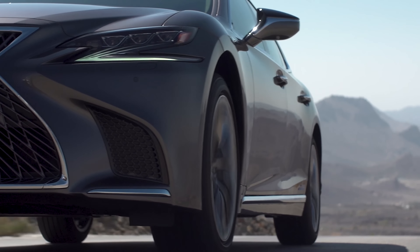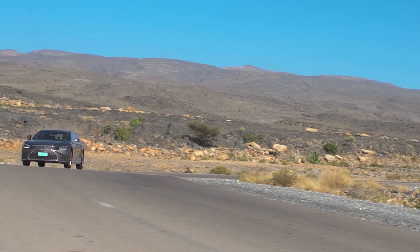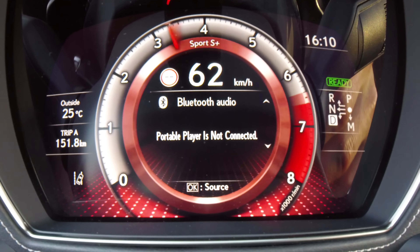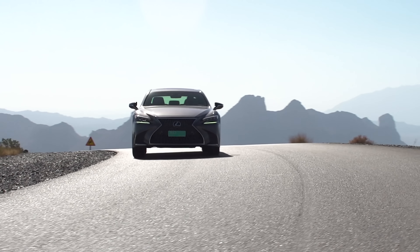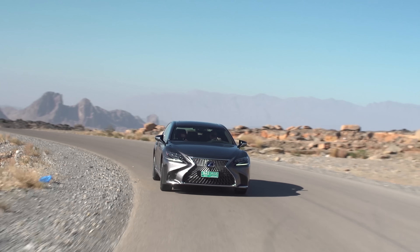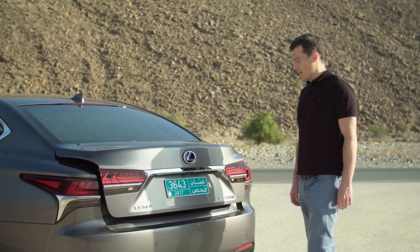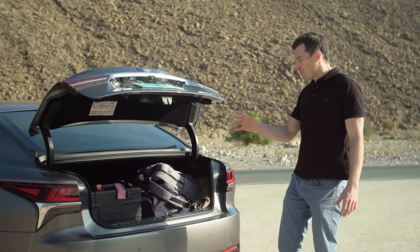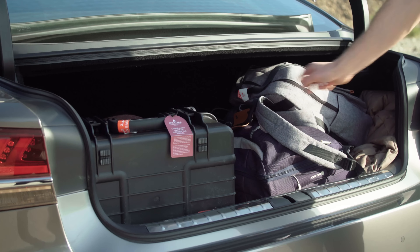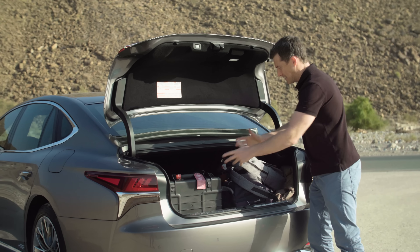And that sums up the handling too. While the LS 500H holds onto the road well enough — especially as you can get it with all-wheel drive — unfortunately even in sports mode with the suspension in its firmest setting it just never feels as sharp to drive as a BMW 7 Series or Audi A8. Part of this is down to the added weight of the hybrid system, which also causes another issue: the batteries take up space, and as a result the boot is smaller than that of a Mercedes S-Class. Still, we did manage to fit all our filming kit in it.